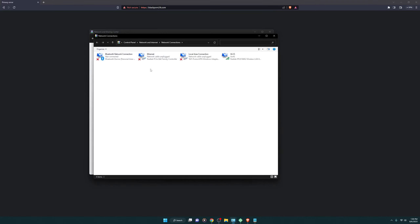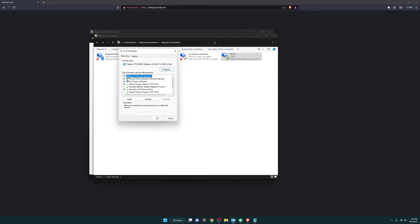Once you click on Change Adapter Settings you'll get this screen. Based on the internet connection you want to choose — in my case I'm running on Wi-Fi, and my current Wi-Fi is Geo 4G. Simply click on the properties of it and you'll get this screen.